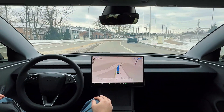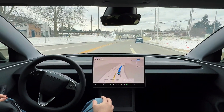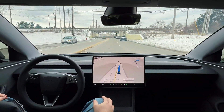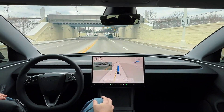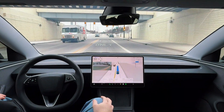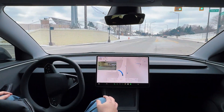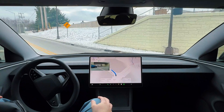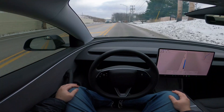We'll be coming up on this traffic light in about a tenth of a mile and should be making a left-hand turn. The blinker is on and we'll be making this left turn. Very little traffic coming our way, so we have a clear route. Very nicely done by FSD.